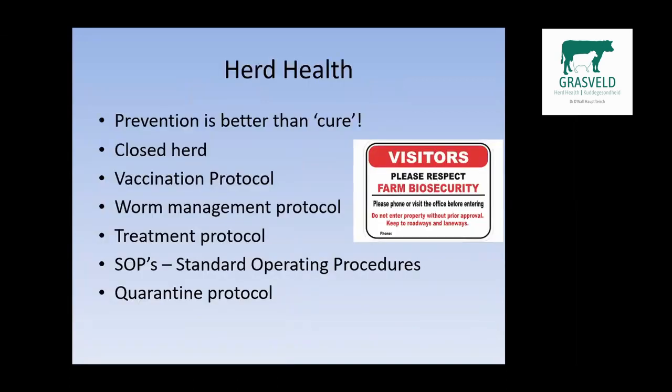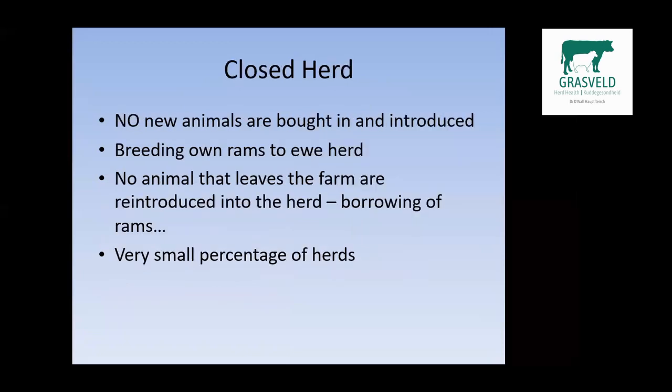A few points I'd like to talk about regarding HerdeHealth: we always say prevention is better than cure — closed herds, vaccination protocols, worm management protocols, treatment protocols, standard operating procedures, and I'm just going to touch on the quarantine protocol as some of my colleagues will get to that.